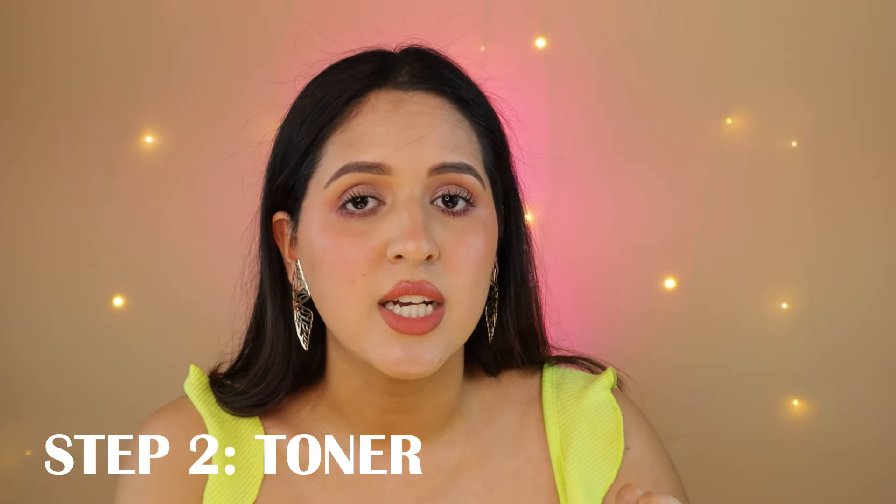The second step is to use a toner. I'm not going to give you a fancy recommendation because for a toner the best thing you can use is rose water. I use the Dabur Gulabari rose water — it's very basic, super affordable, you don't need to spend a lot of money on rose water and it works like magic. You might wonder why rose water instead of fancy toners. It's because this helps soothe all that irritation on your face. When you have acne your skin is so irritated that you need soothing products. If you already own a toner, well and good — but don't spend extra money, just get a rose water.